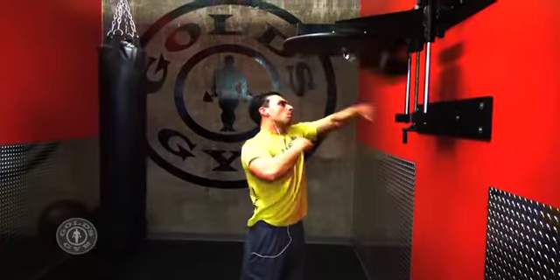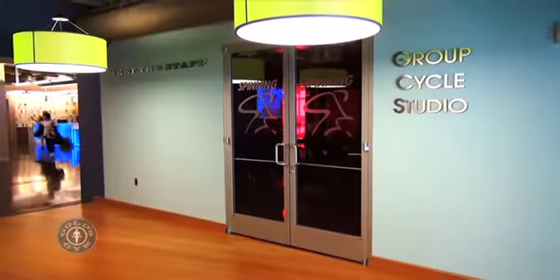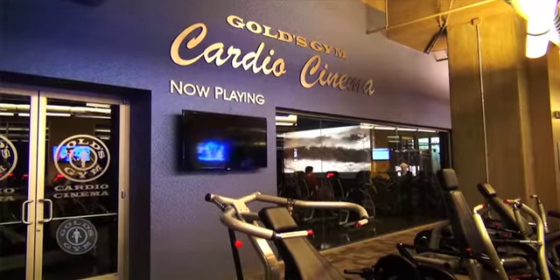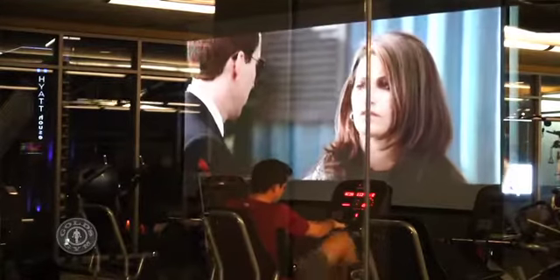Release work tension in a professional boxing studio, or take a few laps with new friends in the group cycle studio area. Gold's Gym is known for a cardio cinema arena, where you can enjoy the latest movie or sporting event while working out.